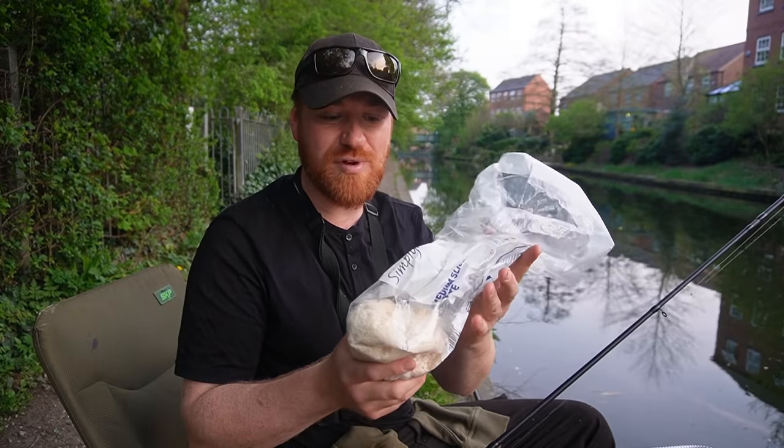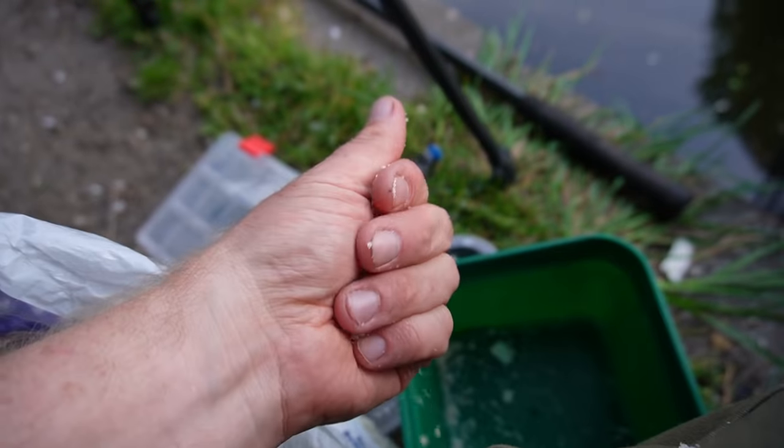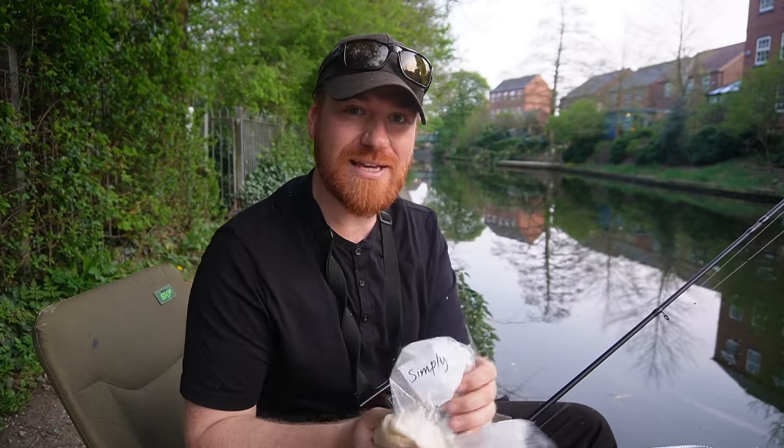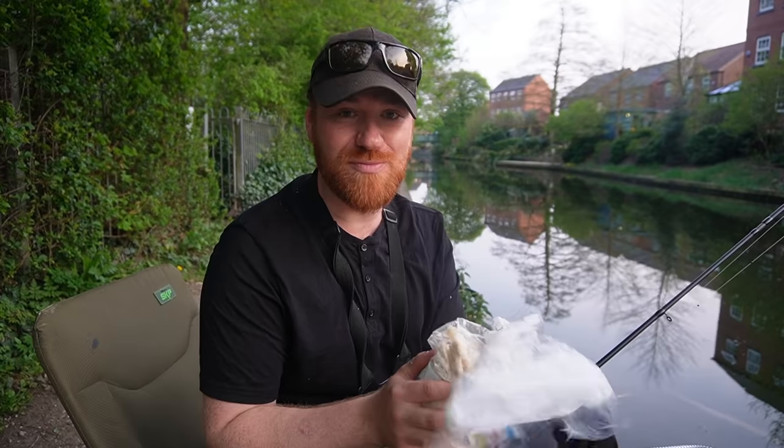The main bait I'm using today is smart price bread — you can't get much cheaper. It's been liquidized, which means it's been put in a blender and blended up. If you use fresh bread you don't need to add any water. You squeeze it into a ball, throw it in, and it breaks up on the way down, creating a cloud of bait all the way to the bottom which attracts bream. People feed ducks all the time with bread, and fish see those crumbs falling through the water column every day — it's probably the number one bait especially for bream.